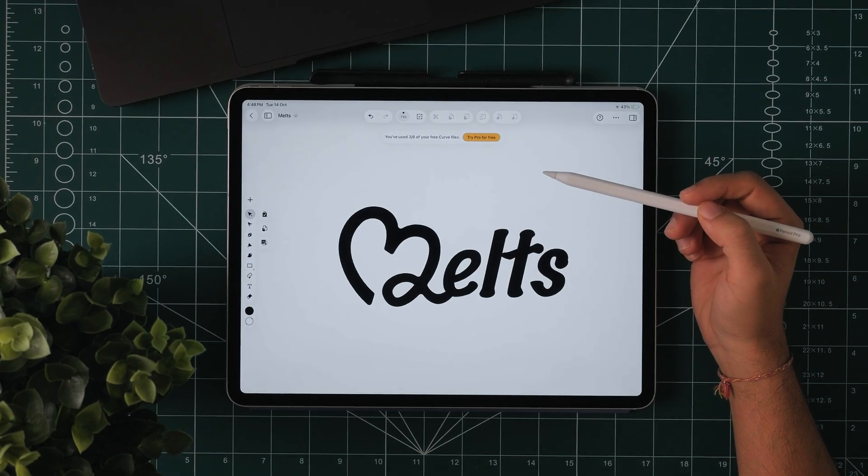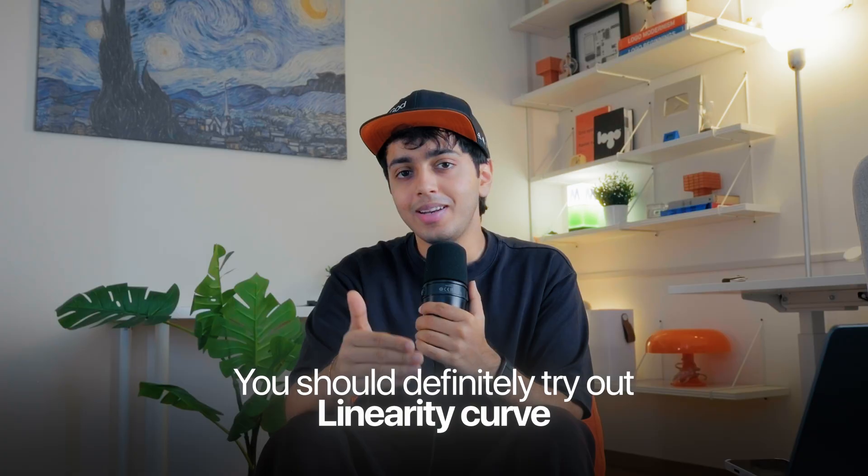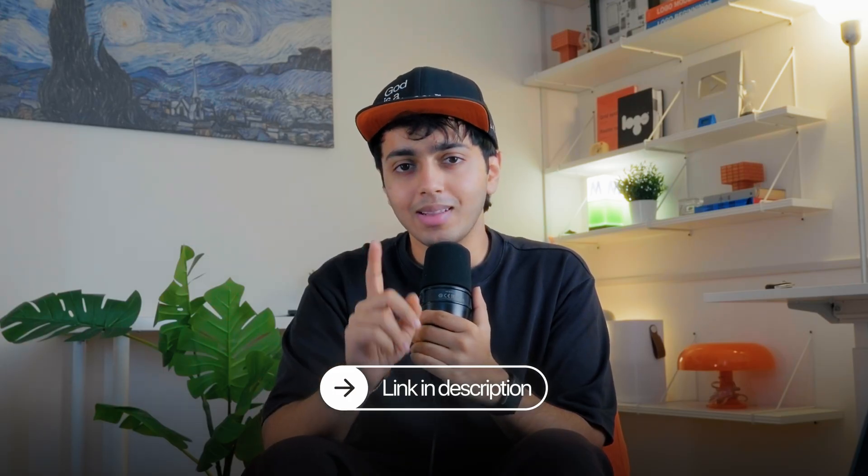Melz is just a fake brand I made up this week, but the process is very real. If you're building a portfolio, practicing logo design, or just want to experiment like I did, you should definitely try out Linearity Curve. It's free to start, works across devices, and lets me focus on what actually matters — which is the design. The link to check it out will be in the description. Try it, build something this week, and if you do, send it my way — I'd love to see what you made. That's it for today, design folks — I'll see you in the next one.